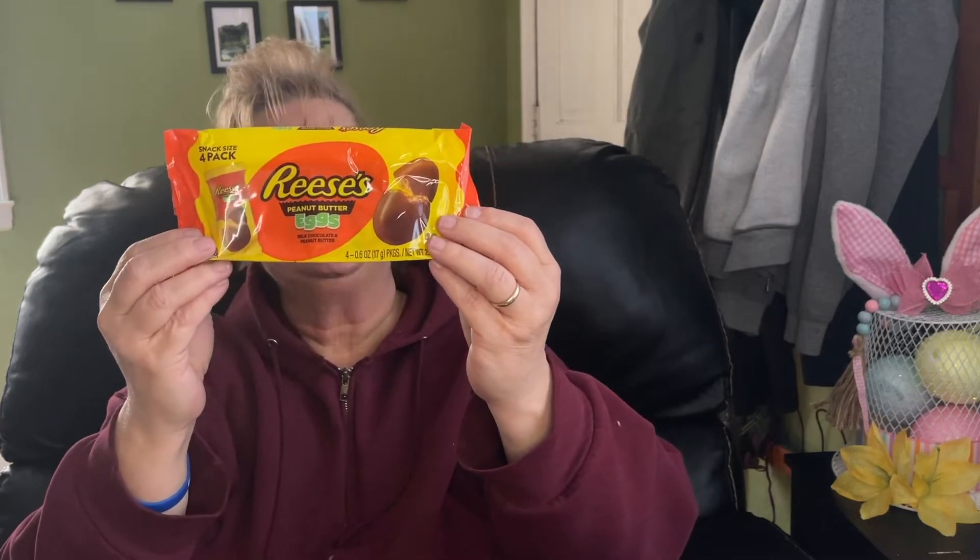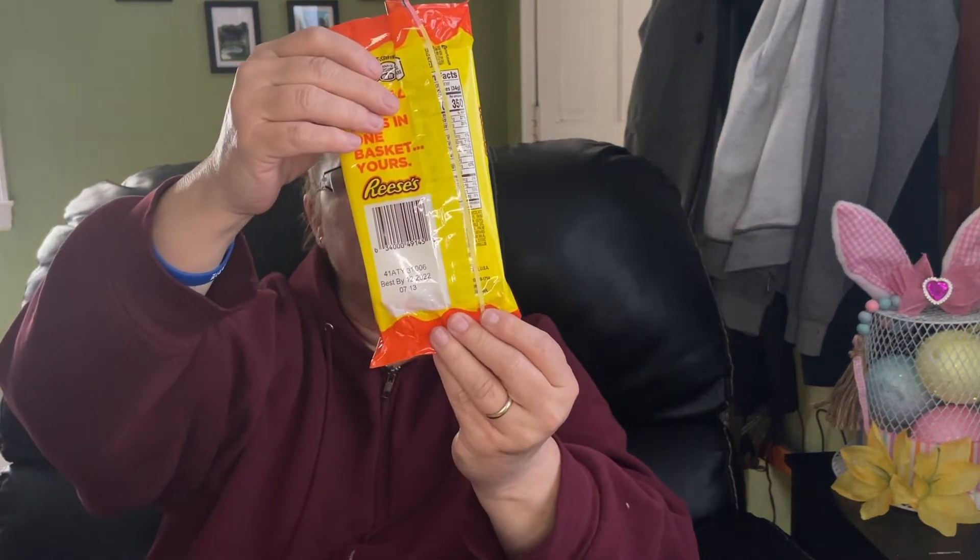I picked up these Reese's eggs — these are for Easter of course. The best-by date on this one is 12/20/22; they will be long gone before then.